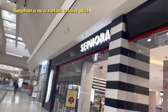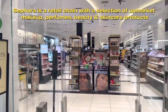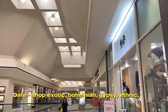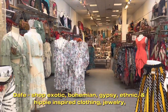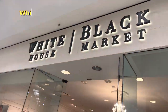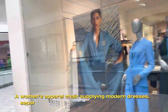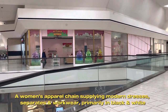Sephora is a retail chain with a selection of upmarket makeup, perfumes, and skincare products. DAF Shop offers exotic, bohemian, gypsy, ethnic and hippie-inspired clothing, jewelry, and accessories from exotic places around the world. White House Black Market is a women's apparel chain supplying modern dresses, separates and work wear, primarily in black and white.